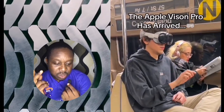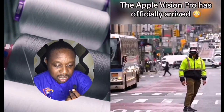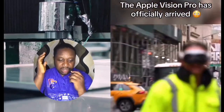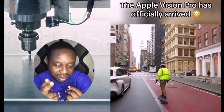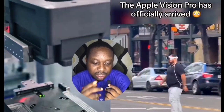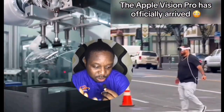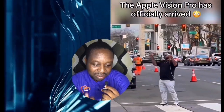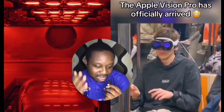This is someone else who is on the train, and this is also someone skateboarding while using the Apple Vision Pro. And someone else — this is actually very funny — someone crossing the main road while using his Apple Vision Pro, which I think is very risky. You can see someone who doesn't really understand what the Vision Pro is would think it's madness.